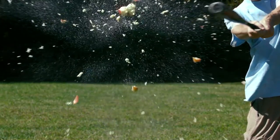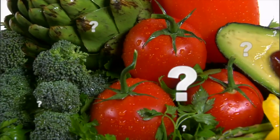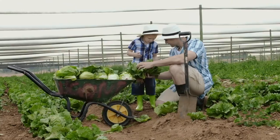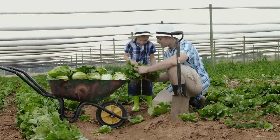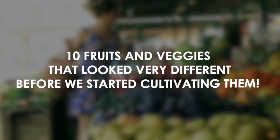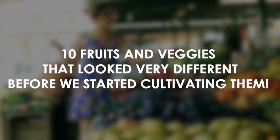You may take the appearance of everyday fruit and veggies for granted, but did you know they haven't always looked like they currently do? Through selective breeding, humans have been molding fruits and vegetables to our liking, changing the way they look drastically over the years. Here are our 10 fruits and veggies that looked very different before we started cultivating them.